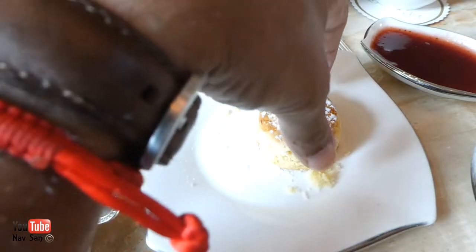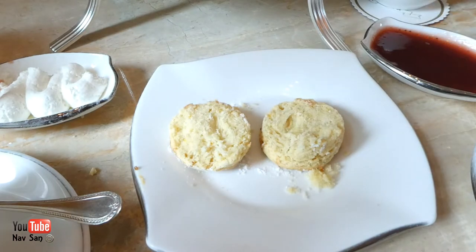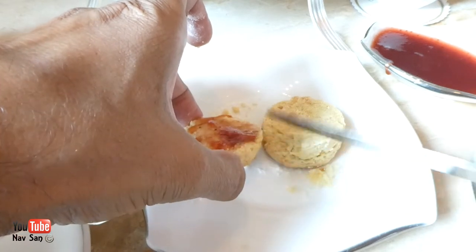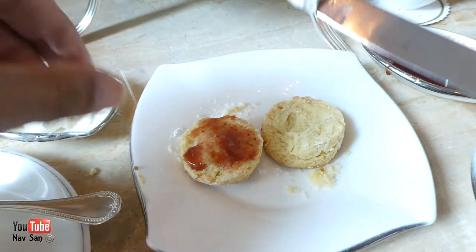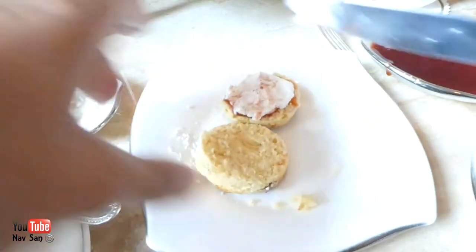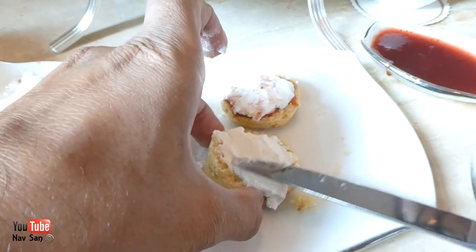The age old question — what do you do first? Jam, then the cream, or cream, and then the jam? So let's do it both ways. Let's put jam first, and then the cream on top. And then this one, let's do the cream, and then the jam.